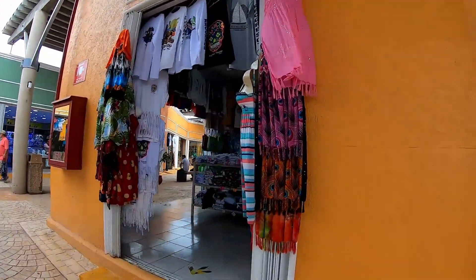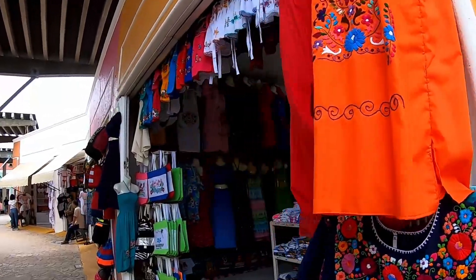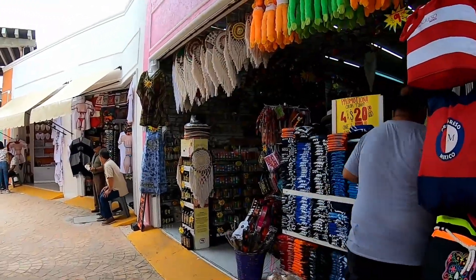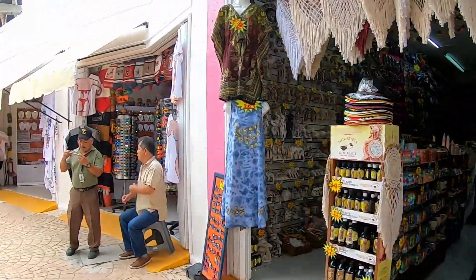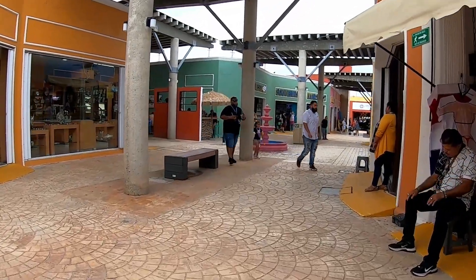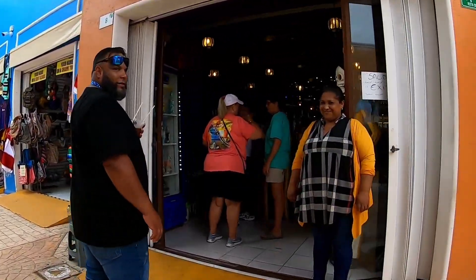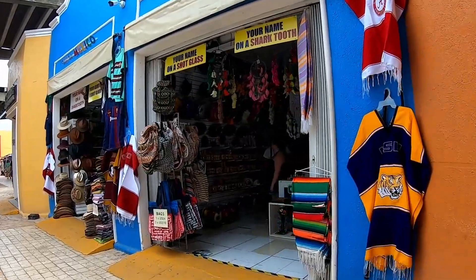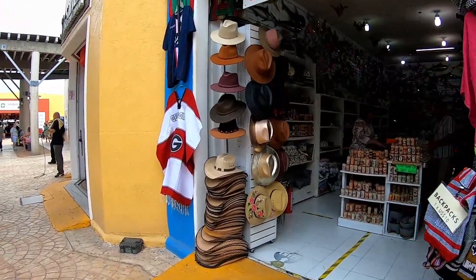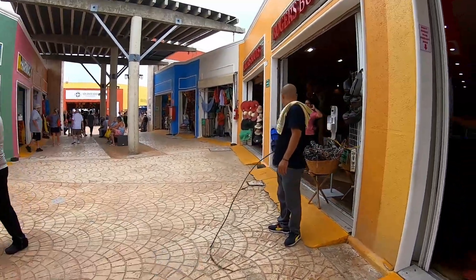They do have local artists in here — they will paint them up for you right there on the spot if you want something specific. Shot glasses, your name on a shark, get a bullwhip.